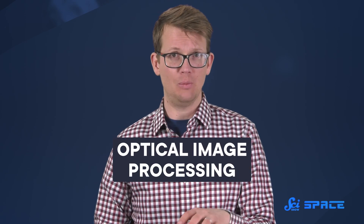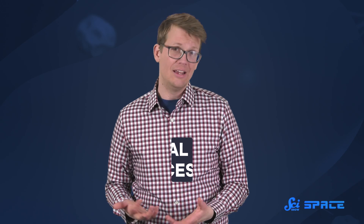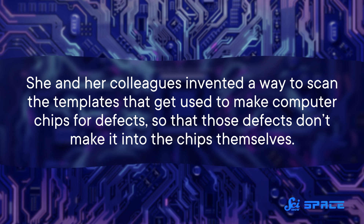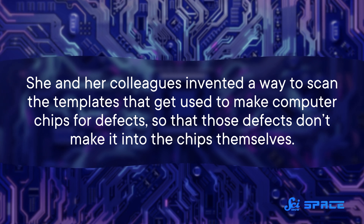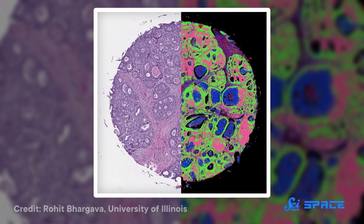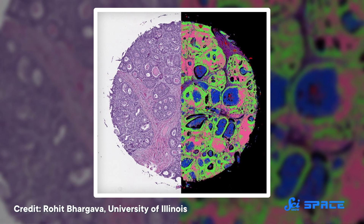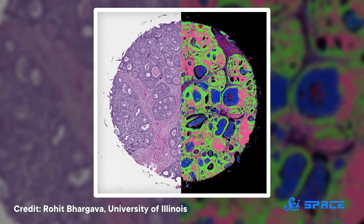So Ochoa was looking at what's called optical image processing, which uses the actual light from an image — not the spreadsheet of pixels. The light is put through filters that can do things like increase the contrast or highlight the edges. She and her colleagues invented a way to scan the templates that get used to make computer chips for defects, so that those defects don't make it into the chips themselves. Today, this technique gets used a lot in medicine. Computers can have a hard time finding the edges of something like a cell, which can look a lot like its surroundings. But with the right filters, cells, organs, and tissues can all pop right out.